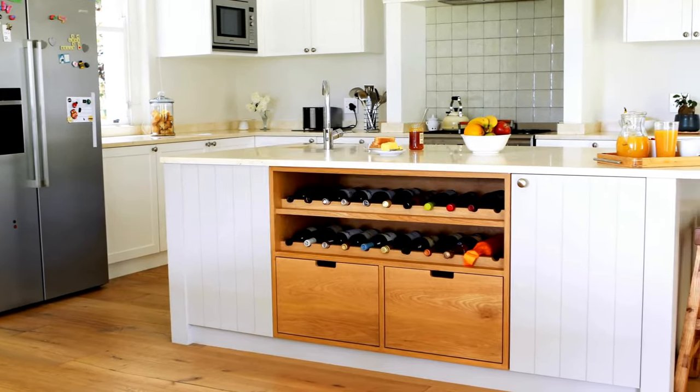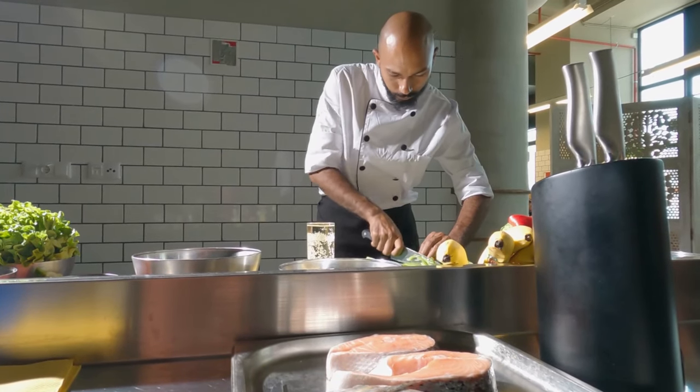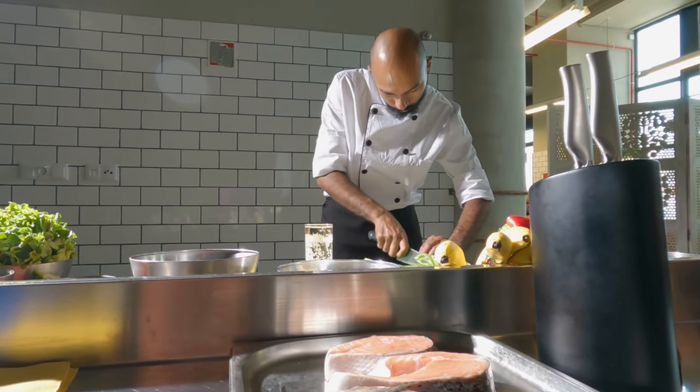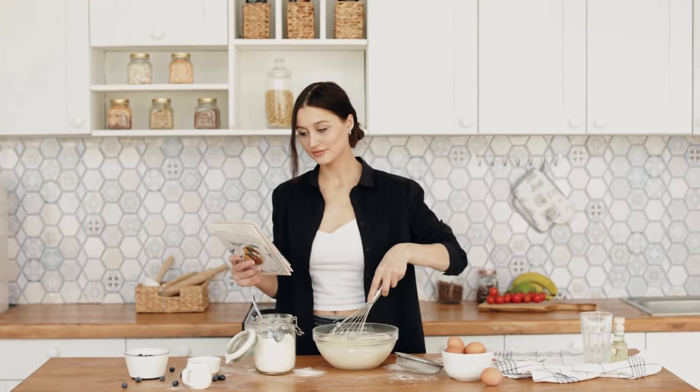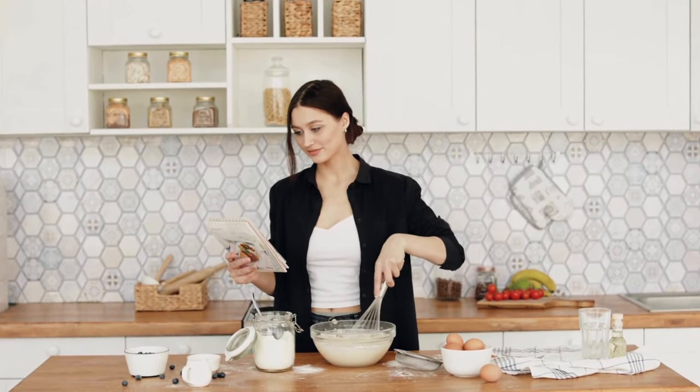Did you know that the average kitchen contains over 40% more items than necessary? That's right, many of these gadgets and tools cluttering your culinary space are actually unnecessary. Let's declutter and streamline for a more efficient kitchen experience.